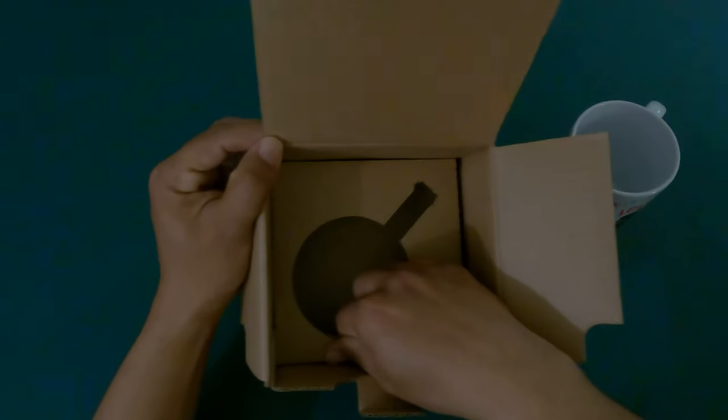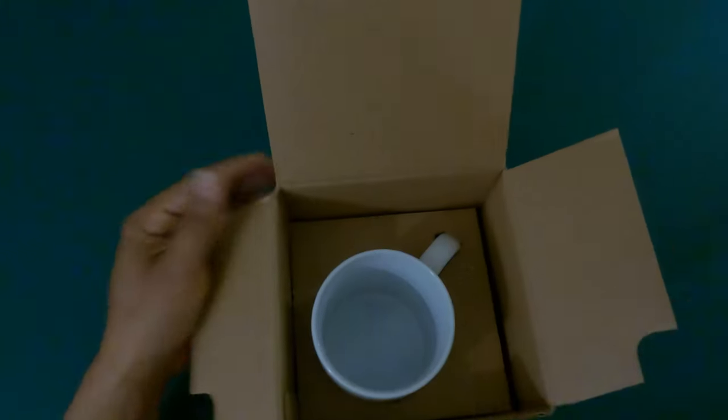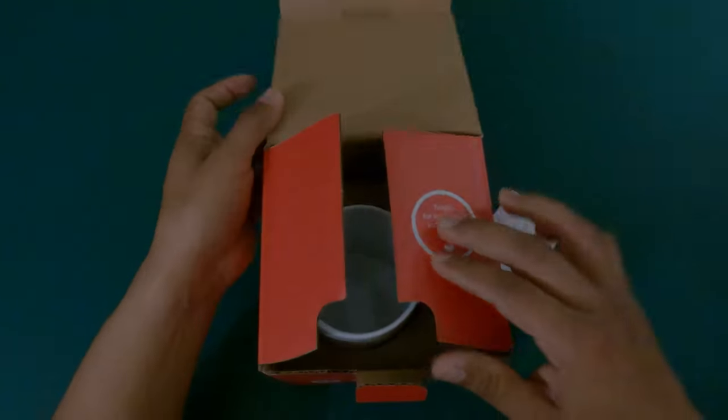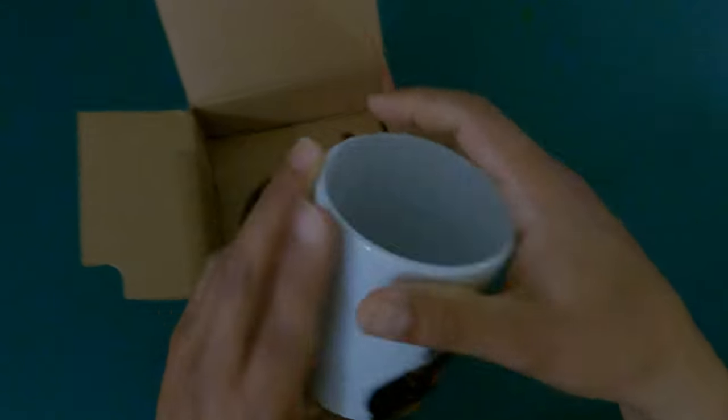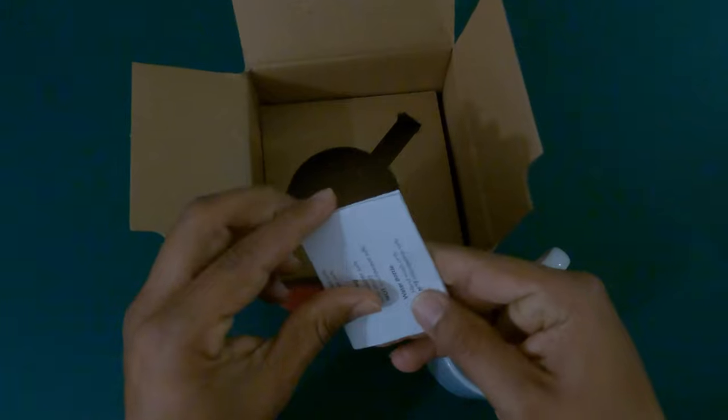It was protected with these two pieces of paper wrapping. It does say fragile, so as long as they don't throw it around, it should be fine. The piece of paper inside says...